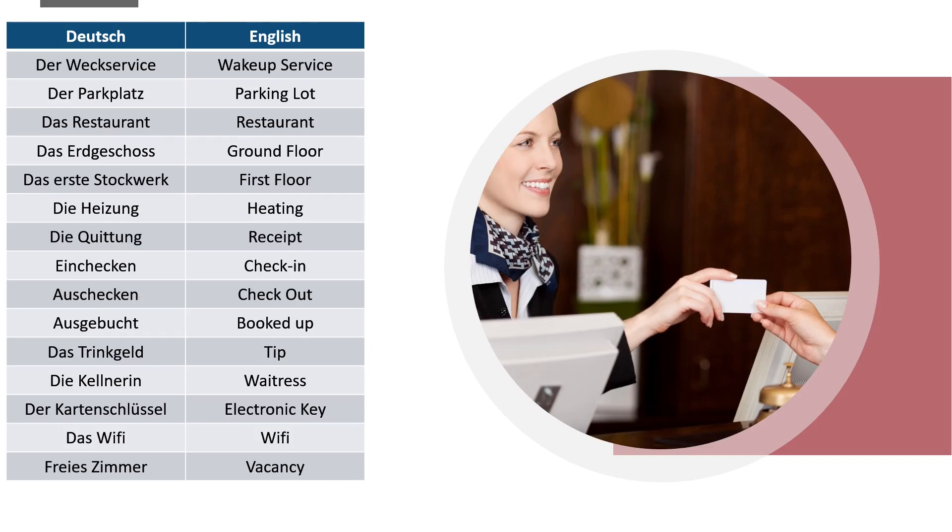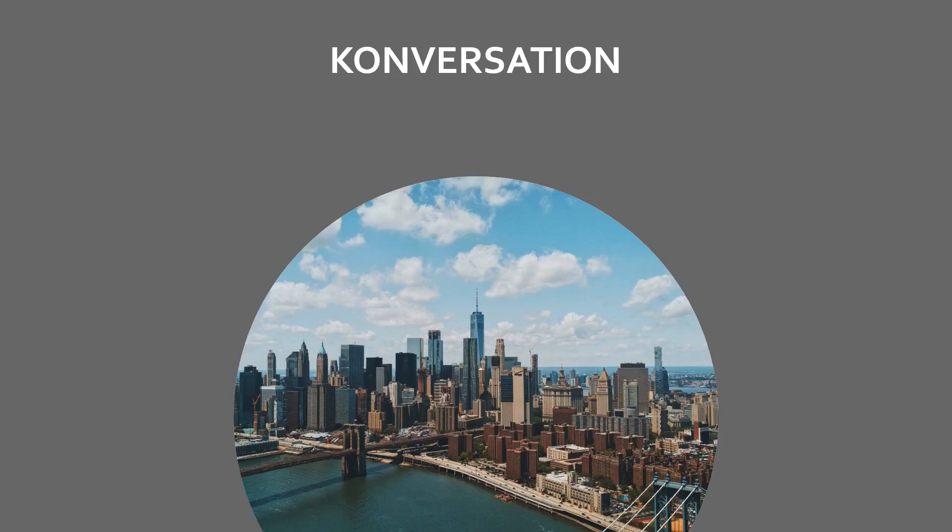Wake-up service: der Weckrufservice. Parking lot: der Parkplatz. Restaurant: das Restaurant. Ground floor: das Erdgeschoss. First floor: das erste Stockwerk. Heating: die Heizung. Receipt: die Quittung. Check-in / Check-out. Booked up: ausgebucht. Tip: das Trinkgeld. Waitress: die Kellnerin. Electronic key: die Kartenschlüssel. Vacancy: das freie Zimmer. Now let's learn some conversations using this vocabulary.